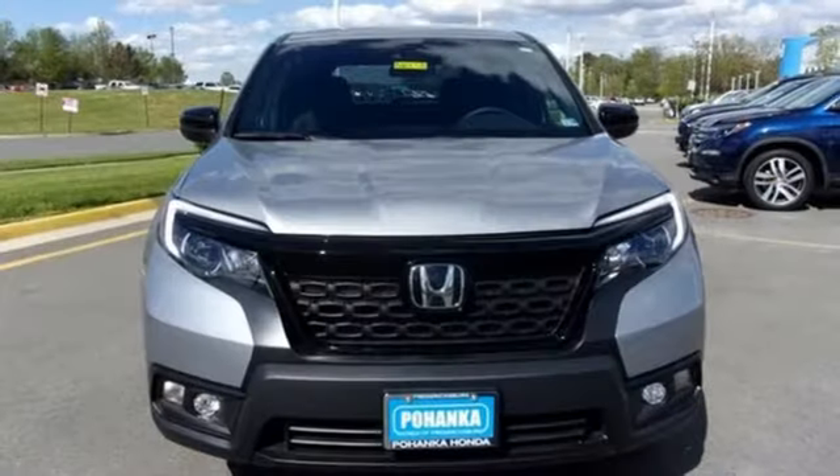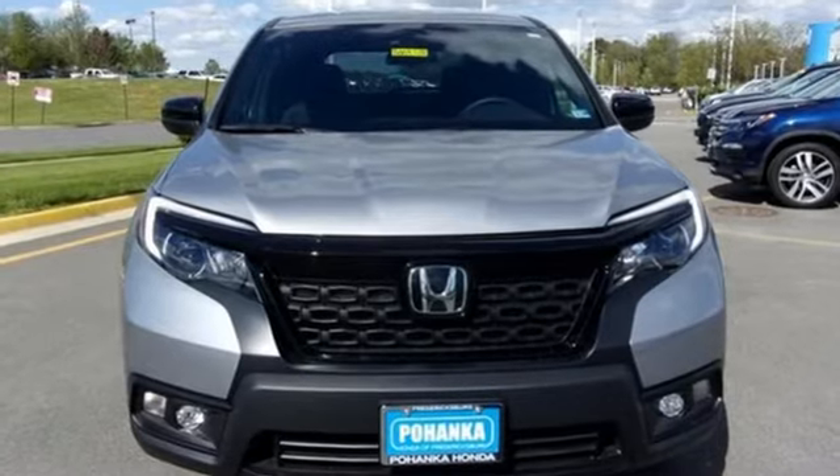Every Honda is designed with a driver in mind. See it for yourself when you take it for a test drive.